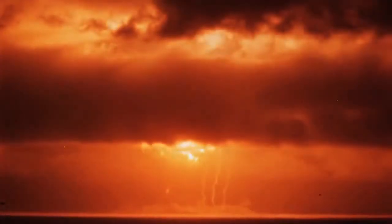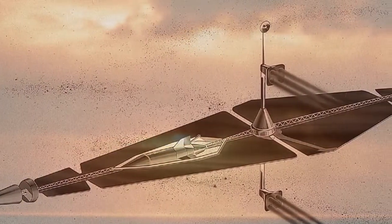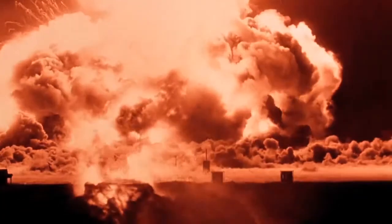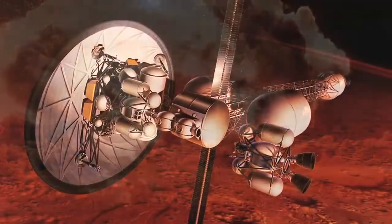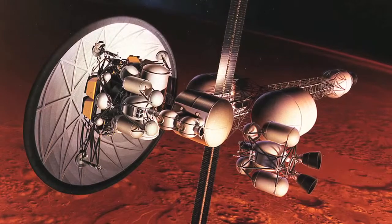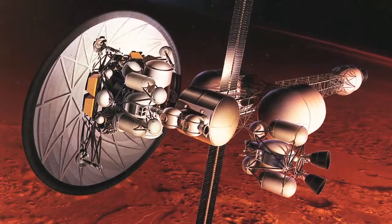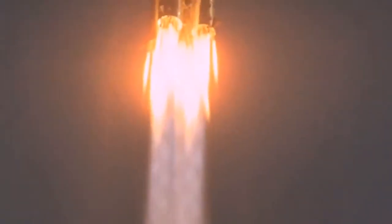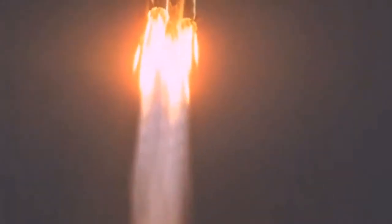Animated dreams of exploring the solar system in spacecraft like this 360-ton Mars-bound vehicle gained funding in the Orion project, with the idea of driving a spacecraft with nuclear pulses and landing on Mars in only a month. Concerns about radioactive exhaust helped doom the project.